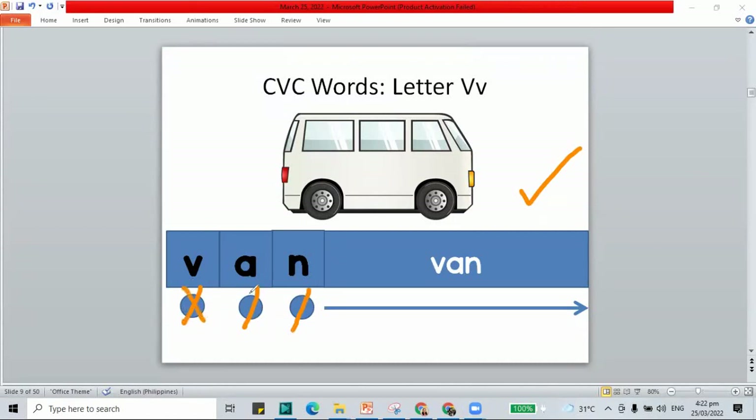The letter sounds in van: V-A-N, van. We have the word van, V-A-N.